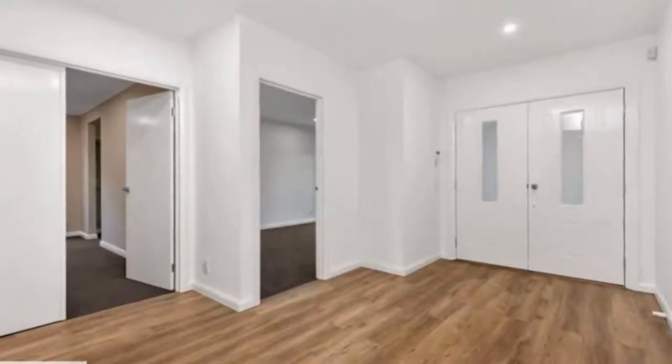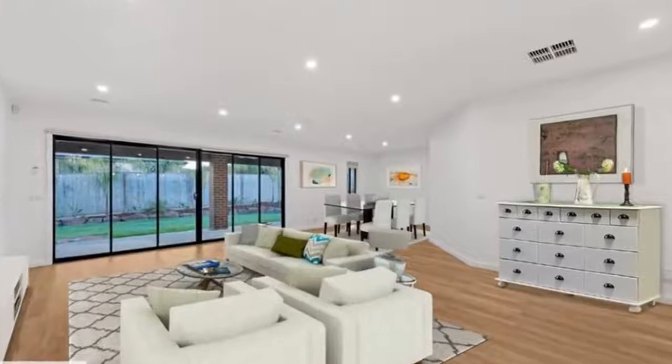Impressive. Immaculate and packed with modern features in a quiet and peaceful neighborhood. Suitable for a big family with plenty of space for indoor or outdoor activities and entertainment.